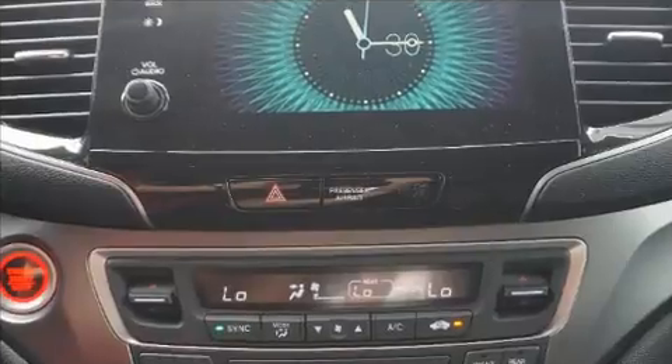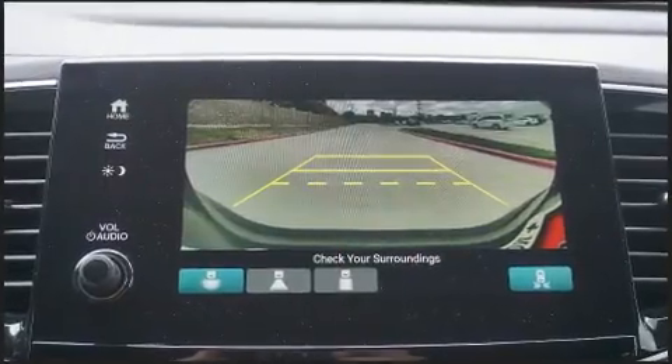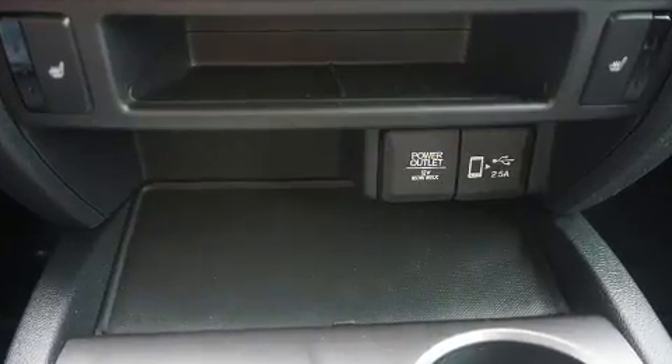Audio features include an AM-FM radio, steering wheel-mounted audio controls, and seven speakers, enhancing the audio experience throughout the interior.